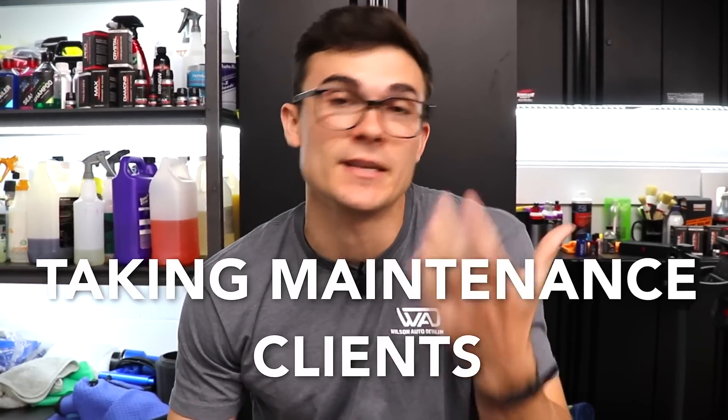I talk on the channel all the time regarding detailing business stuff, particularly building up your maintenance client list, and I want to share with you guys why I actually stopped taking maintenance clients in my detailing business.